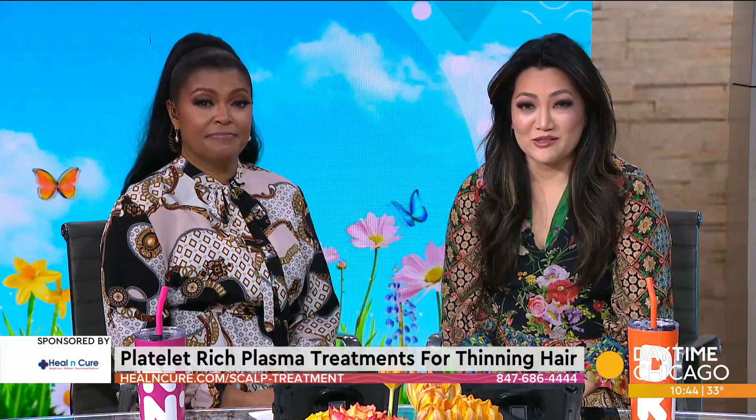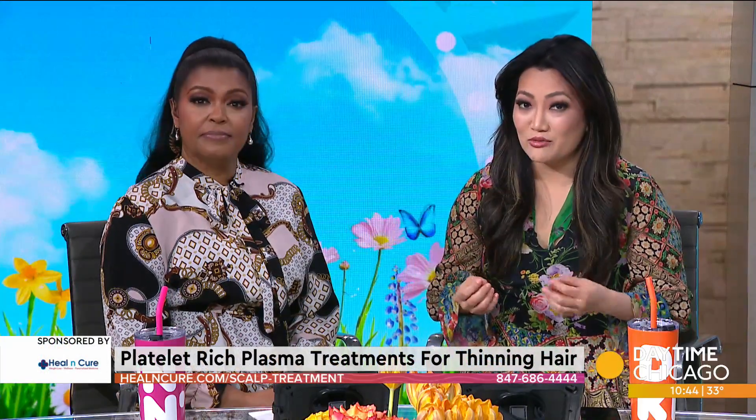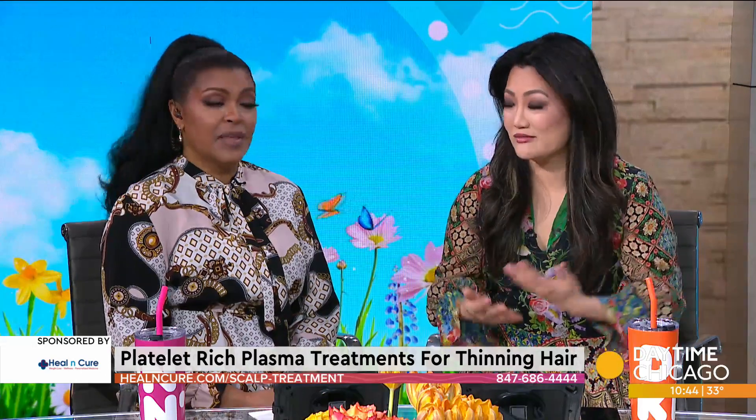It all begins with a simple blood draw. From there, medical professionals get platelet-rich plasma that can be used for thickening hair, rejuvenating the face, and a whole lot more. Dr. Mina of Healing Cure joins us now to share how effective PRP treatments are.